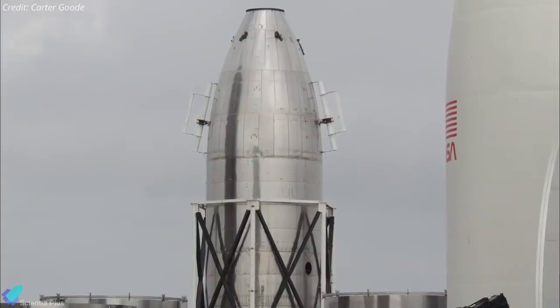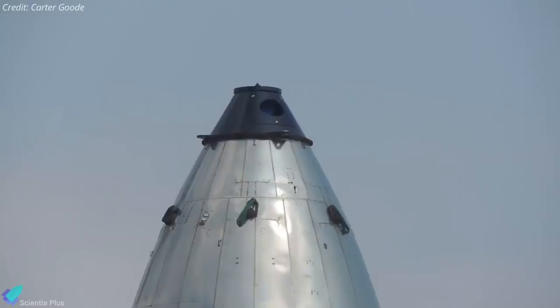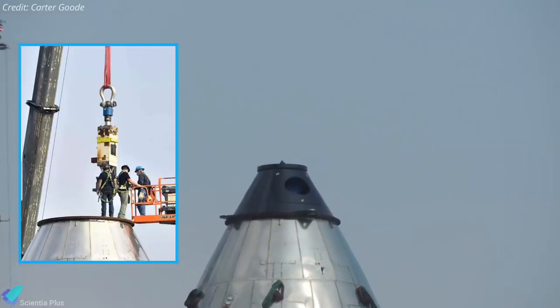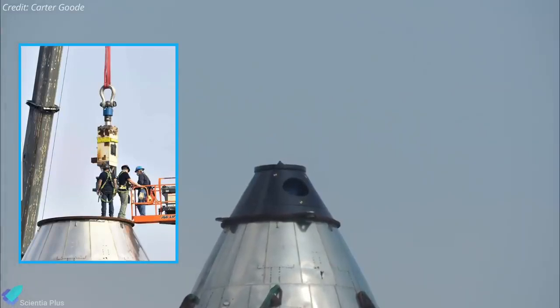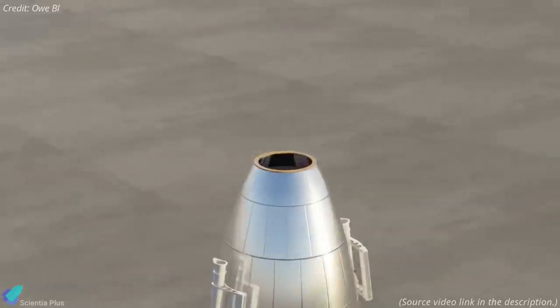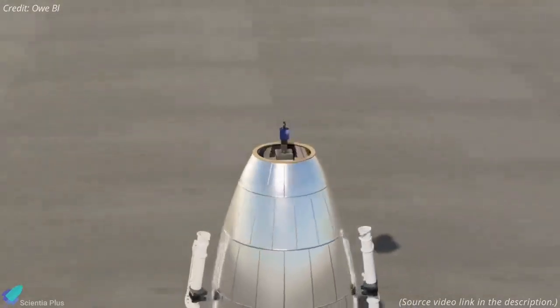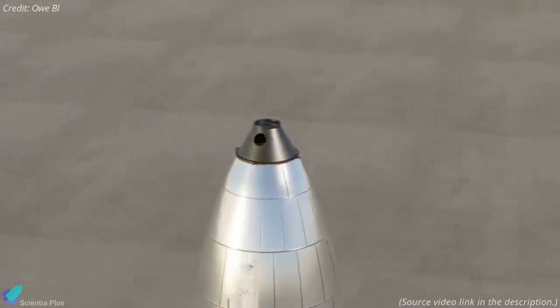The blunt nose cone inside the white mystery cage received a black cap on its tip last week. A hydraulic ram was spotted being installed onto the nose cone before the black cap was added, which could be a test rig that puts pressure on the nose cone to mimic the conditions it will encounter at max Q during an actual flight.